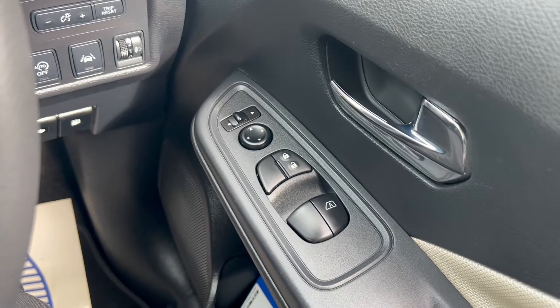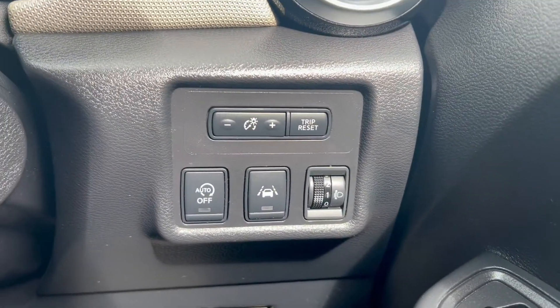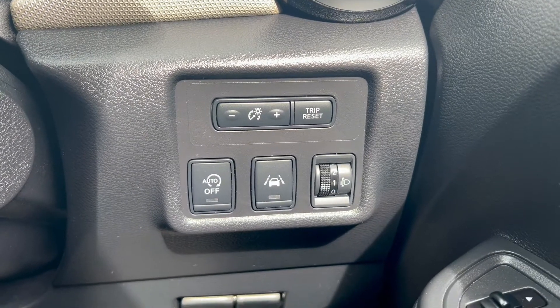On the right-hand side you'll find the electric switches for the front windows as well as the electric mirrors. Down to the right you'll find an auto stop-start button and lane assist.